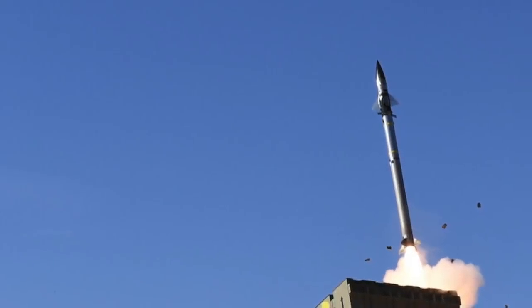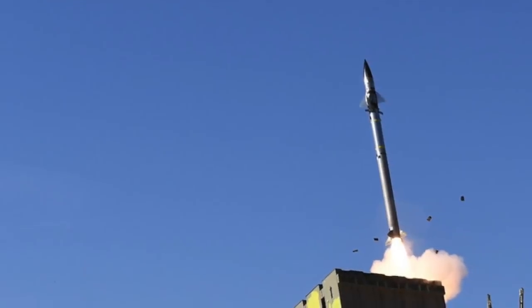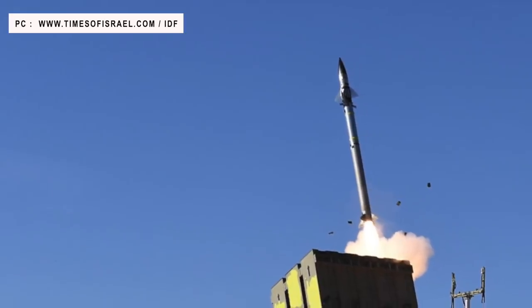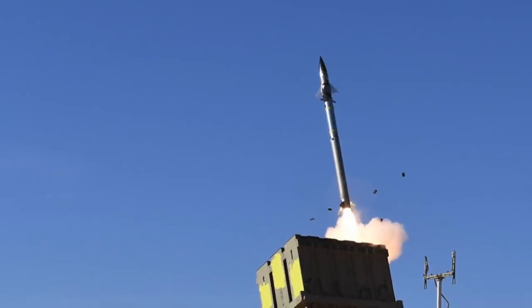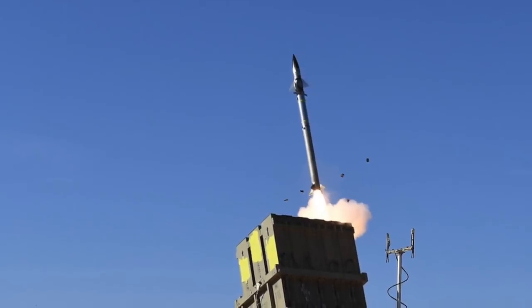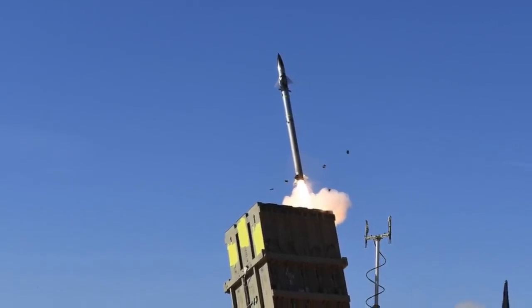The U.S. Army recently test-fired one of two Iron Dome defense systems acquired in the last two years. According to a statement by the Program Executive Office Missiles in Space, soldiers from the 343 Air Defense Artillery Battalion engaged eight cruise missile surrogate targets as part of a coordinated performance test and live-fire event.